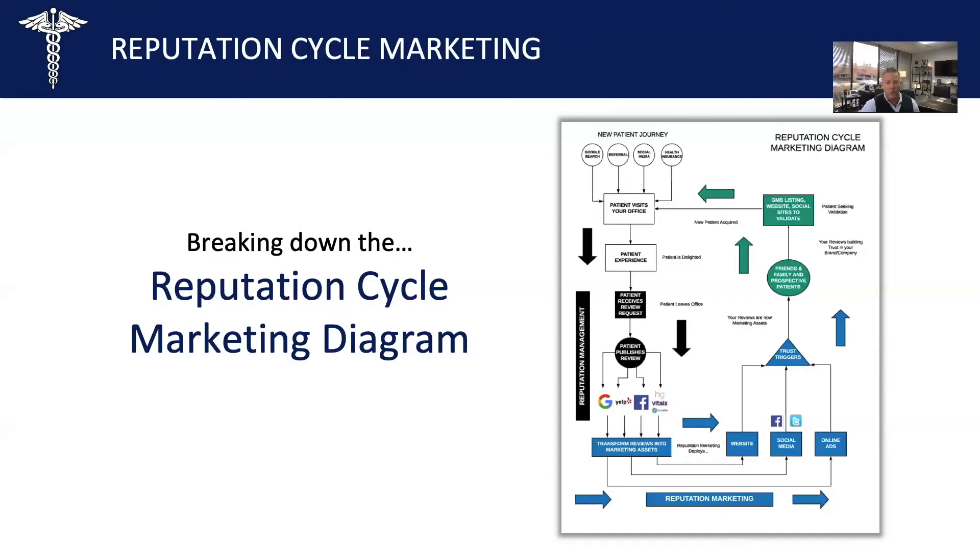If you're just joining us and wondering what we're talking about and who this is for — we're sharing our reputation cycle marketing strategy, and I'm going to break it down for you today so that you have a full understanding of how it works and why it's so powerful. So if you're a doctor, own a medical practice, or are a practice administrator, and you're not currently satisfied with the number of new patients coming in each month, you're going to want to see this.